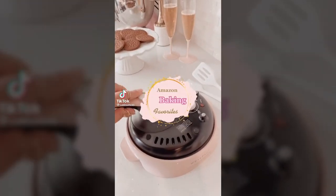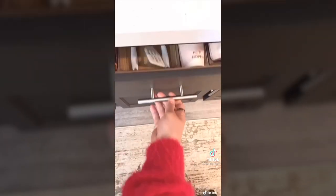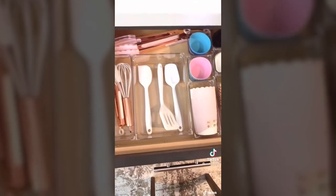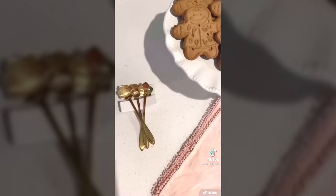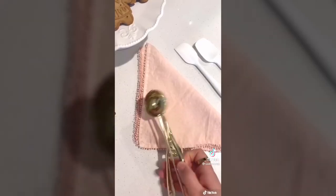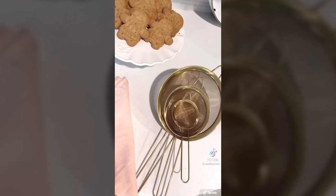Amazon's baking favorites for 2020: this beautiful pink crepe maker, organizers for baking drawers, a beautiful gold measuring cup set that's durable and spacious, coffee spoons with pretty designs, a favorite ice cream and cookie scoop, and a gold strainer set.